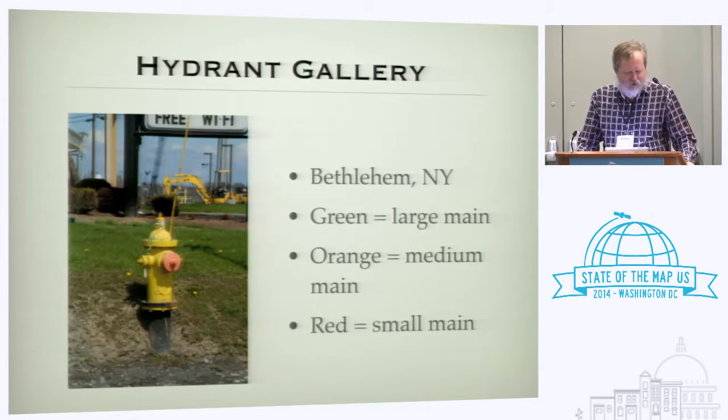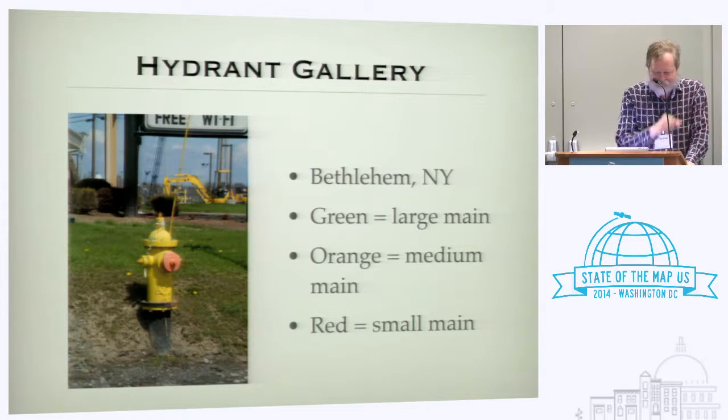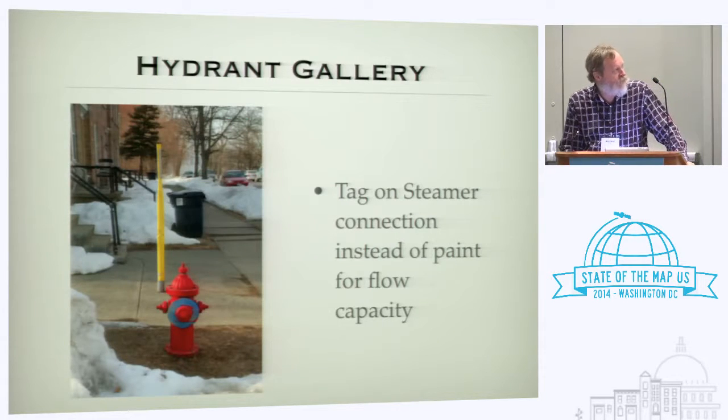Continuing with the hydrant gallery — this is another variation on the color code. In Bethlehem, New York, they paint the steamer cap green for a big main, orange for a medium main, and red for a little main. In Cohoes, New York, they put an aluminum ring around the steamer connection and paint it to indicate capacity — which seems like a really good idea, except that if you have careless painters in the waterworks department, I've seen any number of these where the painter came along and painted the whole thing to match.